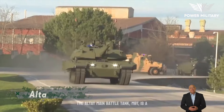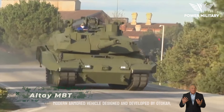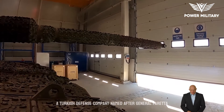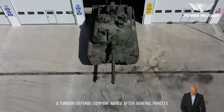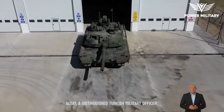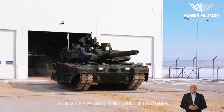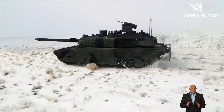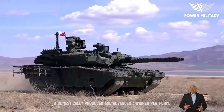The Altay main battle tank, MBT, is a modern armored vehicle designed and developed by Otokar, a Turkish defense company. Named after General Faretin Altay, a distinguished Turkish military officer, the Altay MBT represents Turkey's ambition to establish a domestically produced and advanced armored platform.